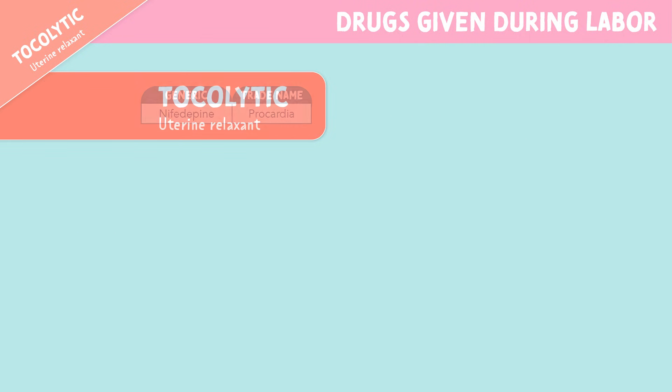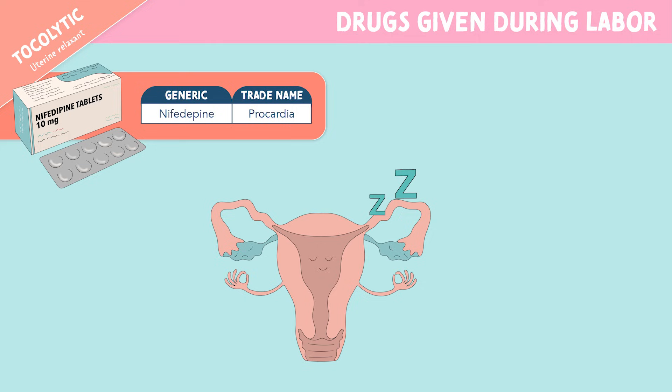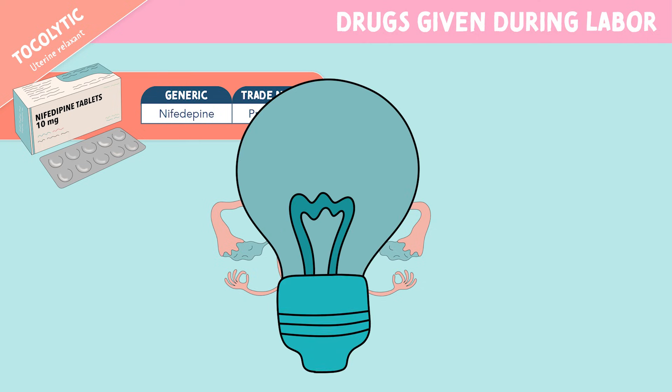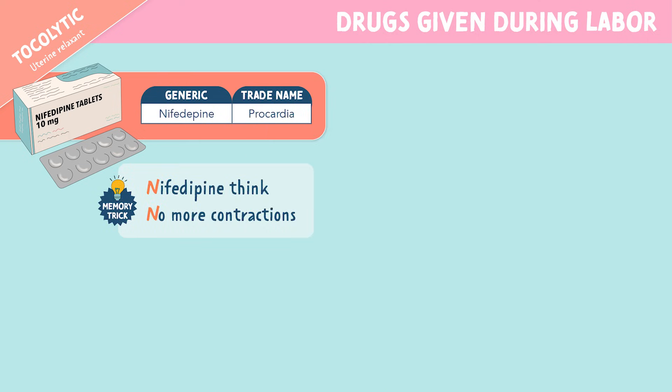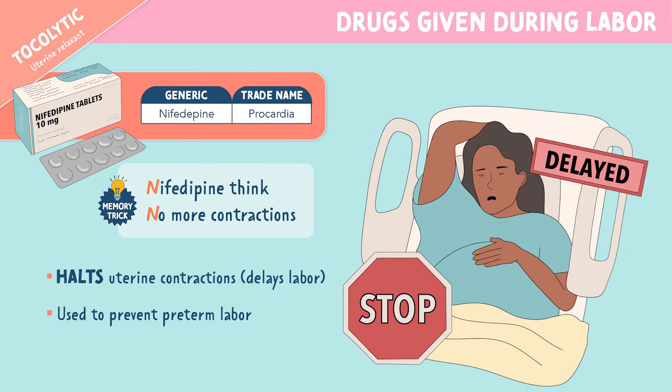Now onto nifedipine. This is also a tocolytic or uterine relaxant. Nifedipine is the generic name and Procardia is the trade name. Nifedipine — think no more contractions. This medication also halts uterine contractions, which again delays labor and is used to prevent preterm labor.